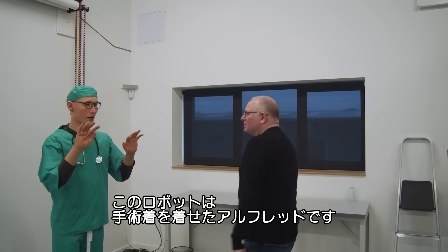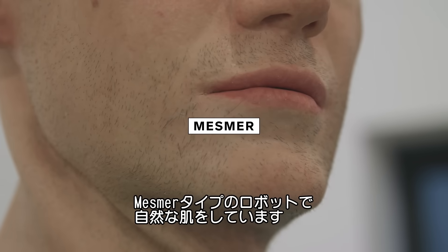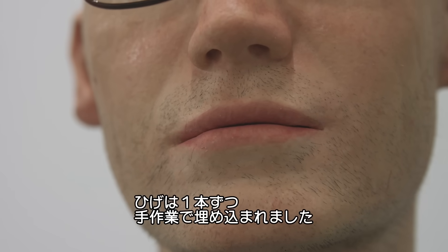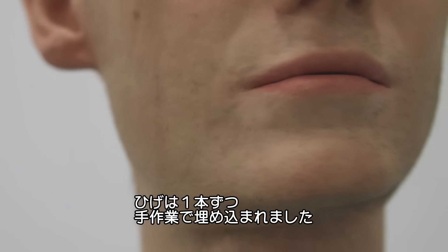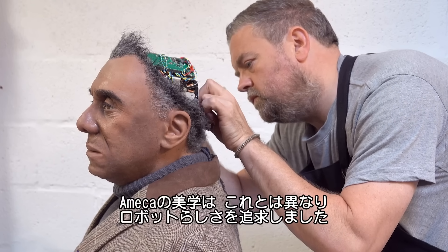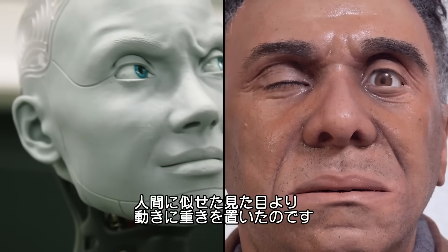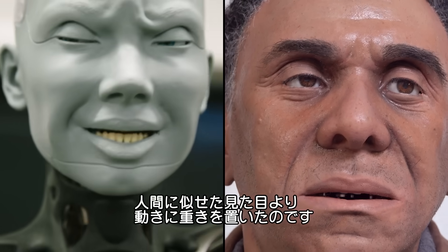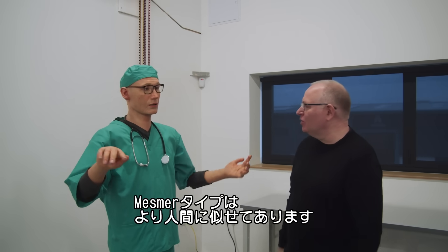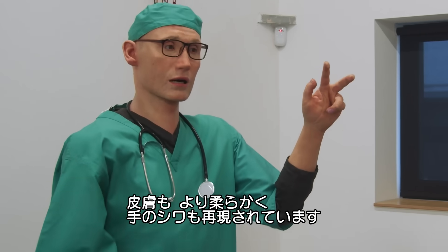This is Alfred — he's currently dressed up as a surgeon. He's a Mesmer-type robot, which means he's got natural skin. Actually touching his face, there's stubble here — every little piece of hair is inserted manually. It's a very different aesthetic to Amica. With Amica, we wanted to make a robot as robot — no pretense that it's human — and we were more concerned about the movement. With the Mesmer-type robots, they're made to have a more human look, with soft skin and wrinkles on the hands.